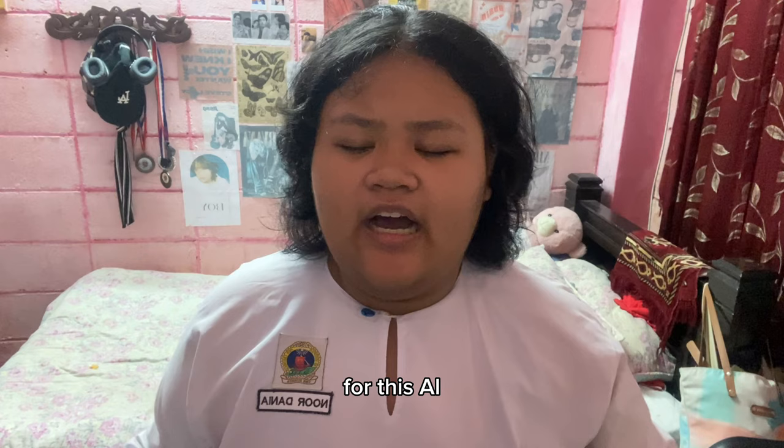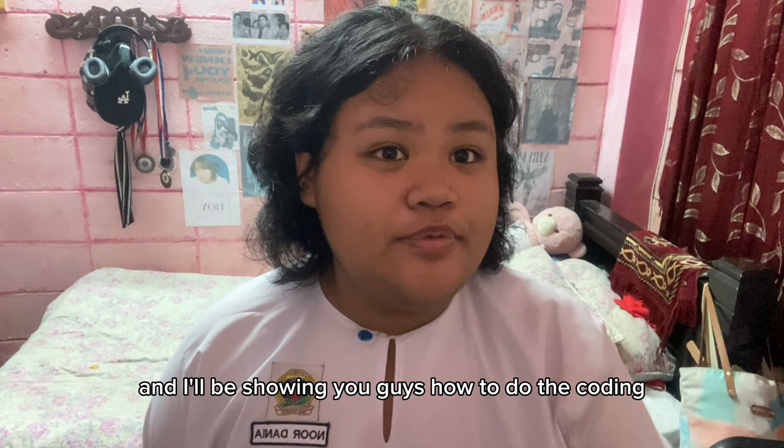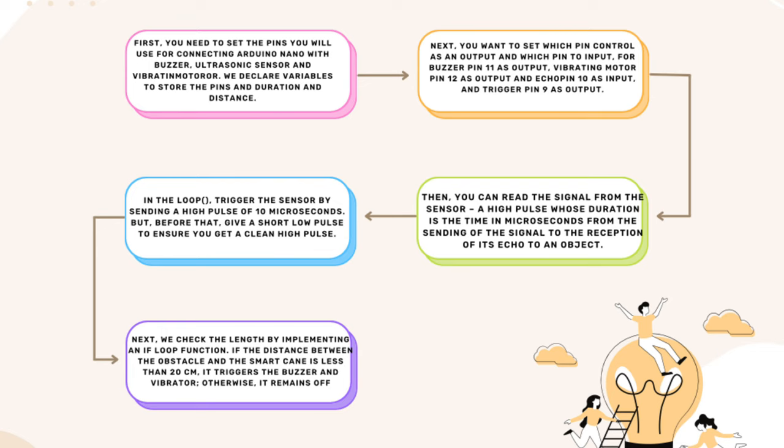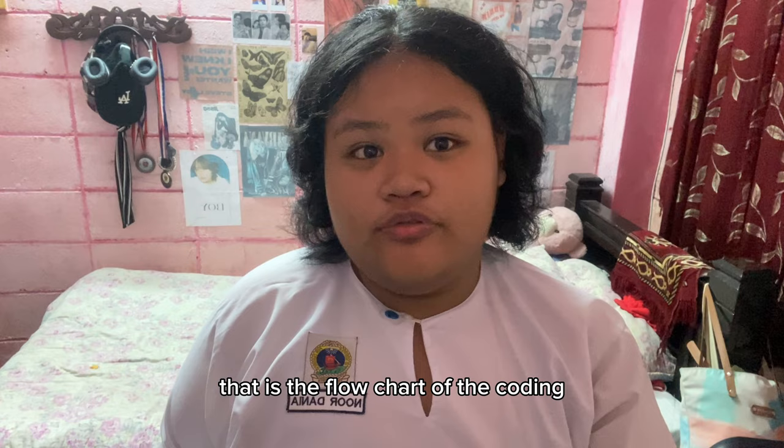For this AI object sensor, there will always be a coding system and I'll be showing you guys the flowchart. That is the flowchart of the coding.